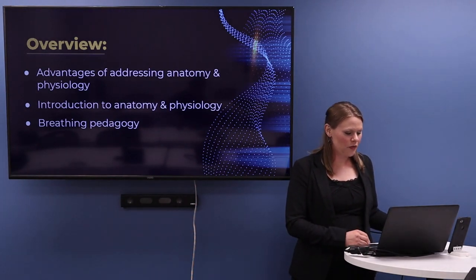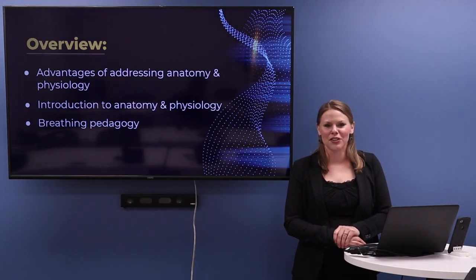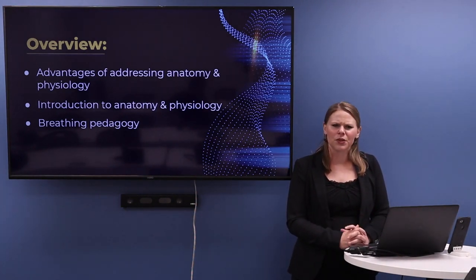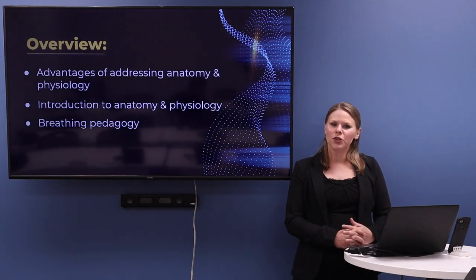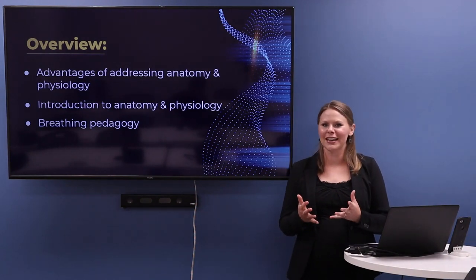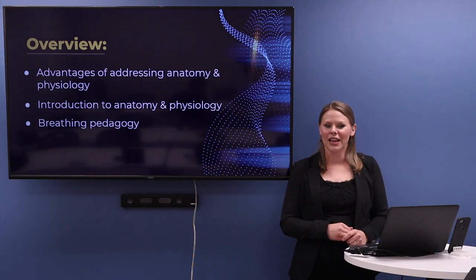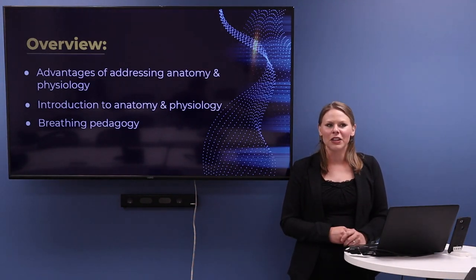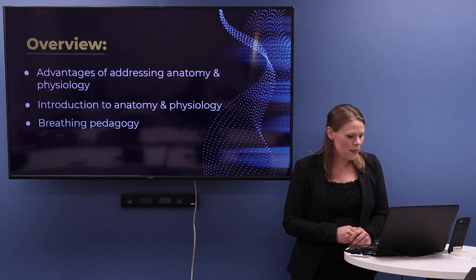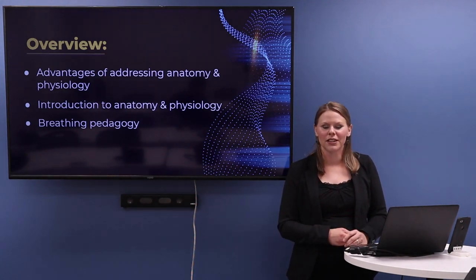Here's kind of the overview of what I'd like to speak about today. What are the advantages of addressing anatomy and physiology? What's the point of exploring this topic and what can we gain? I'll provide a basic introduction to anatomy and physiology — there are definitely things that are applicable and not difficult to conceive of or teach. And I'm going to relate all of that back to our breathing pedagogy in the clarinet world.